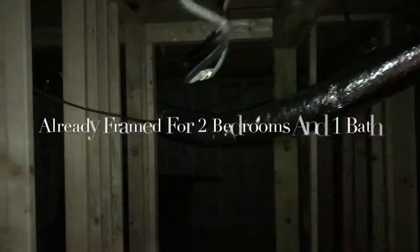It is framed for another bedroom. This was framed for a bathroom, and this one was framed as well. Yeah, I can see some plumbing right there. But this was framed for a bathroom and two more bedrooms down here.